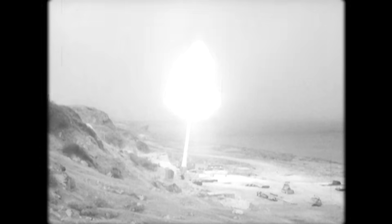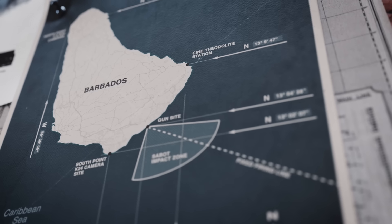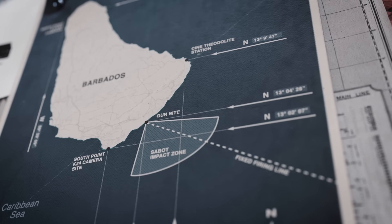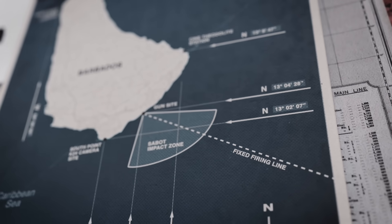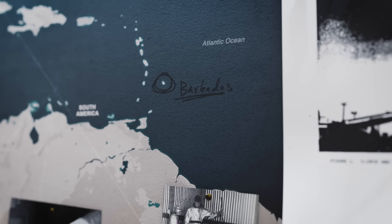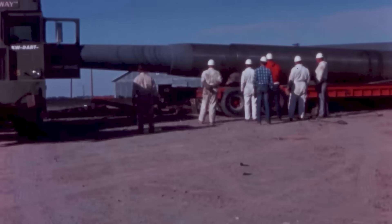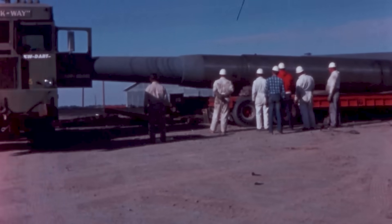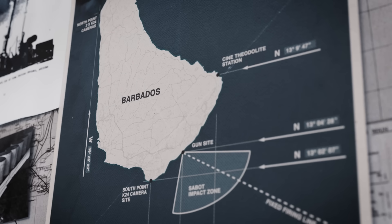Barbados was selected for these reasons. Being the most eastern of all the Caribbean islands, firing from the south eastern shore at a fixed firing angle over the sea provided essentially unlimited fallout area, with plenty of space for debris from the launches to fall into the ocean. Located along the launch path of Cape Canaveral, the infrastructure needed to track the launches already existed nearby.